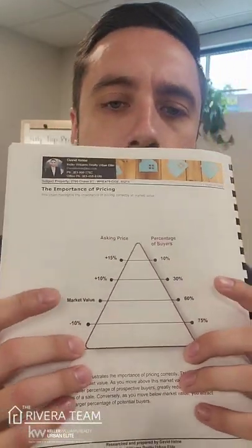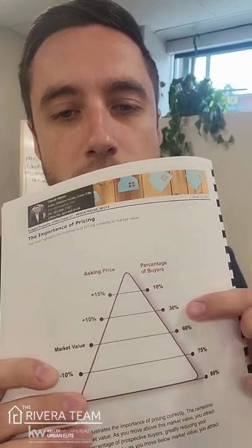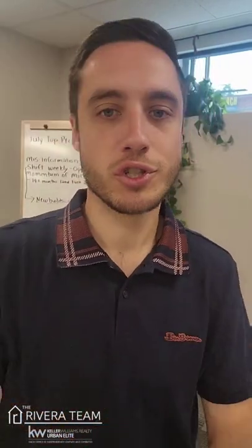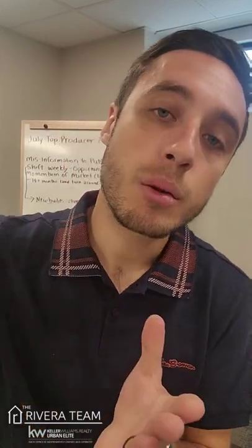We're going to start with this little graph right here at market value. I want you all to pay attention to this side of the graph — 60% there at market value. What does this mean? This is the amount of buyer pool that you're technically exposing the property to. More exposure to the property creates more compellingness to the market, which creates more buzz, which creates more offers, which creates more showings, which creates more opportunity to actually get a higher price than you've actually listed for, which is great.